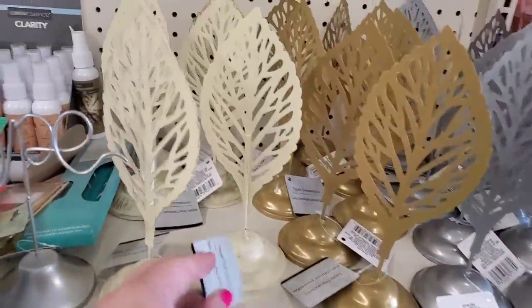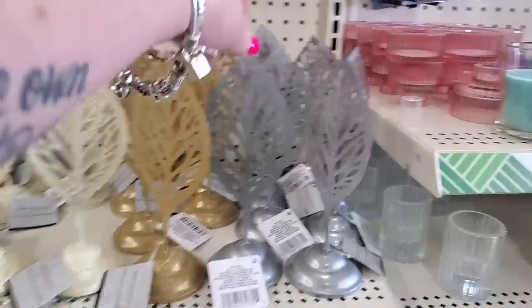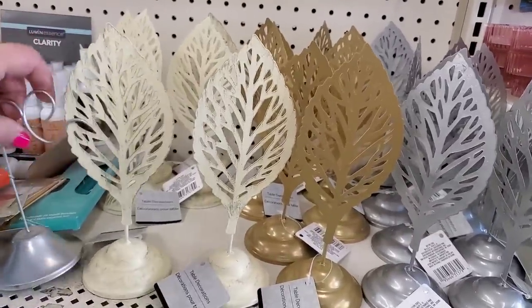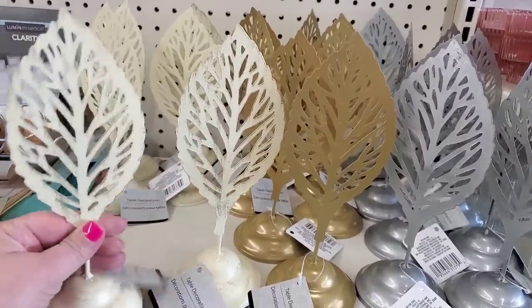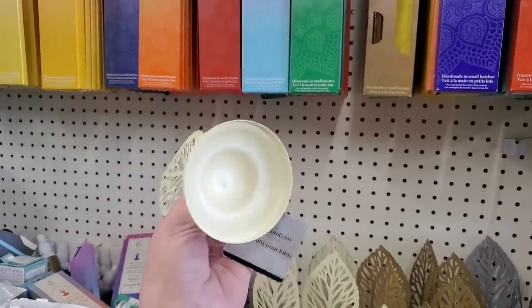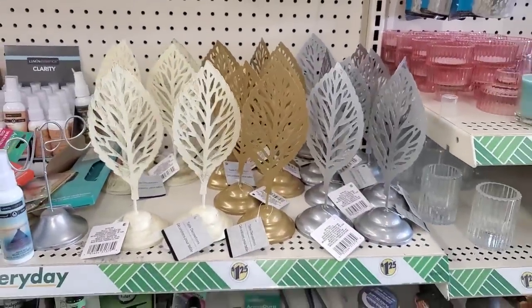When I first saw these, I didn't realize they came in this pretty off-white color. They were up so high I was really straining to show them to you guys. But now seeing them up close, I really dig them. I feel like they'd be pretty cool in a modern nativity, almost like trees, or as a backdrop. You could even glue them to inexpensive curtain rods and upcycle them. There's something about these that I really, really like.